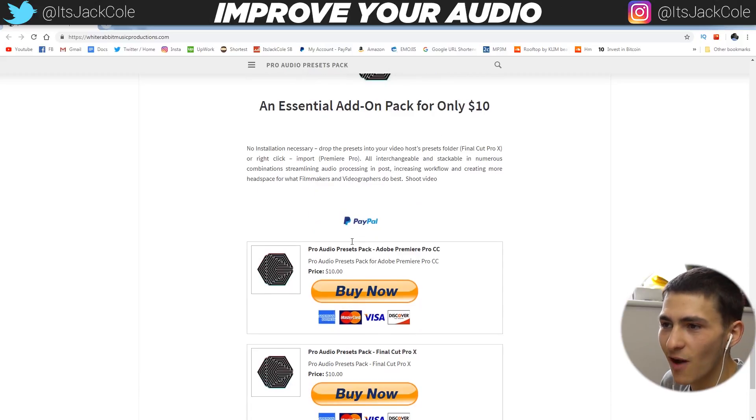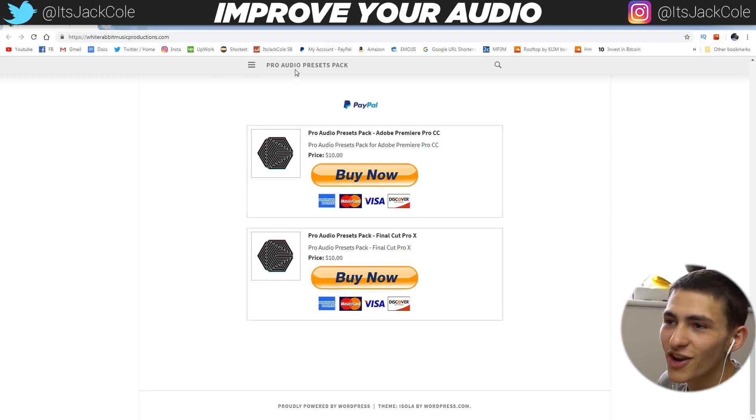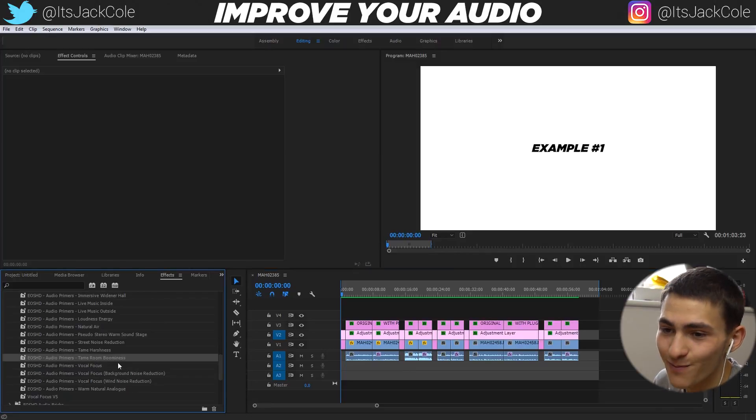Thank you guys for watching the video. Linked down below is this plugin — it's available for Adobe Premiere Pro and Final Cut Pro, and it's only $10. I would say this is 100% worth it. If you like the look of it, by all means, it's linked in the description. This has been the Pro Audio Presets Pack — a run through of the different quality of audio that this can provide you. I don't think it's deniable that this will massively level up your quality of sound. I'm going to be using this for every one of my videos. I've been Jack Cole. For more video production themed videos — video editing, videography, or how to make money making videos — subscribe to my channel for weekly content. Thanks for watching guys, have a nice day and goodbye.